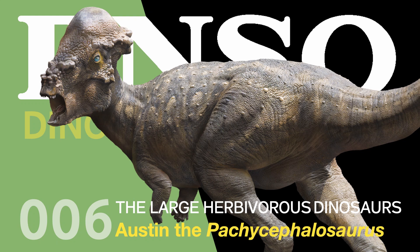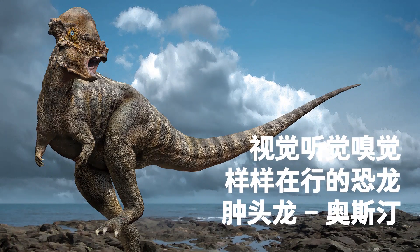Welcome to the PNSO Dinosaur Museum. Season 4, The Large Herbivorous Dinosaurs. Austin the Pachycephalosaurus, a dinosaur with keen vision, smell, and hearing.